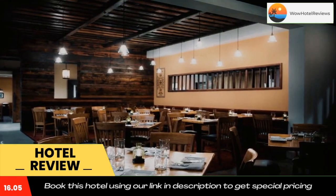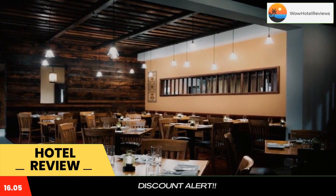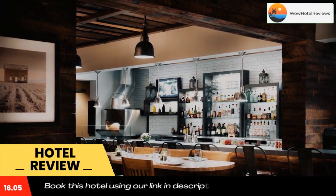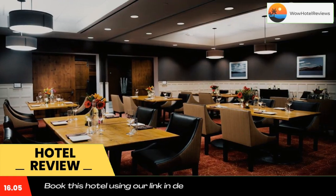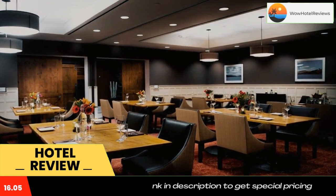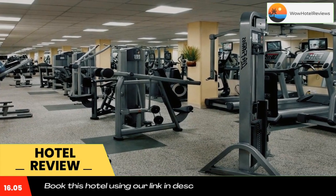Rutt's Chris Steakhouse serves various meat dishes as well as light snacks and salads, with a wide selection of wine and cocktails. Cooper's Mill offers American cuisine made from local ingredients for breakfast, lunch, and dinner.